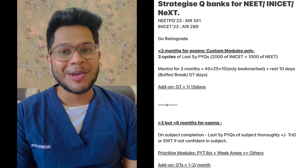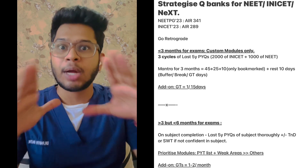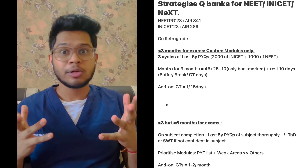Hi everyone, I'm Dr. Parth Rati, second rank overall with ranks of 289 and 341. In this video, we'll address one of the most requested topics: how to approach the main question bank.